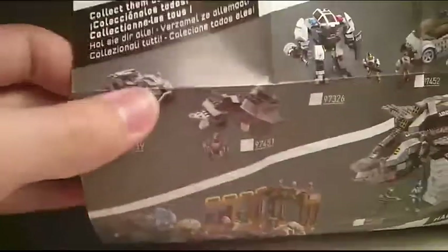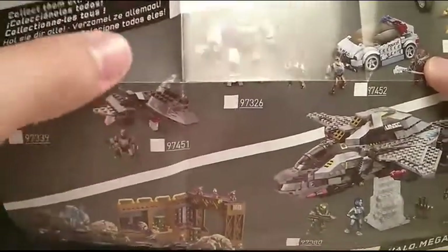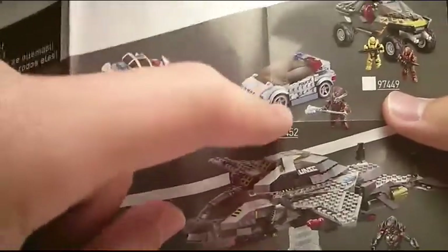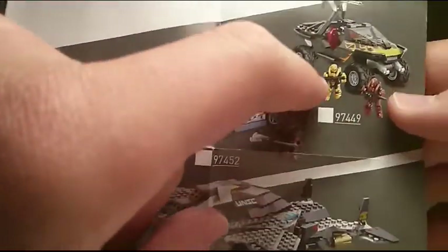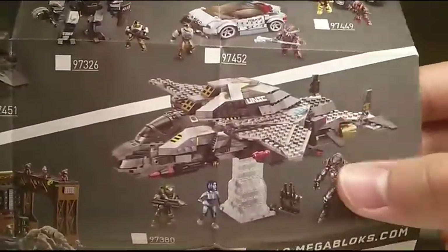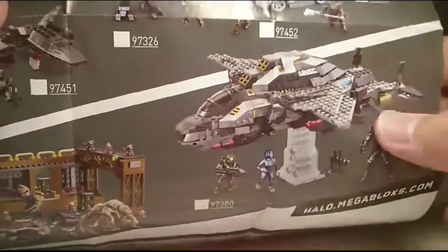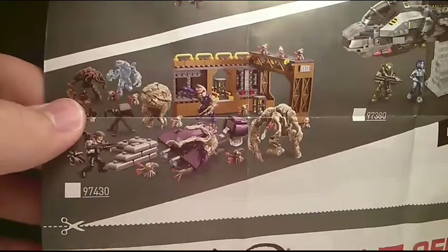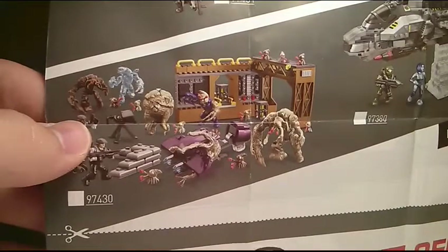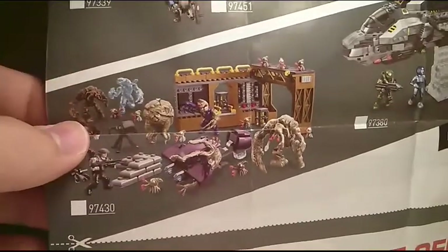We have the All-Terrain Mongoose — definitely going to be picking that one up. The Wombat with the Rookie — I'm probably going to wait for that set to come on sale. The Police Cyclops — definitely going to be looking for that. The Cruiser is one of the most anticipated sets — I can't wait to pick that one up, especially the Brute Chieftain. The Flame Warthog — not so sure about that one. The new Broadsword is a really cool set. We've got the Didact, Cortana, and Master Chief — just an amazing set, though I'll probably wait for a sale. My number one anticipated set this year is the Flood Invasion set. It's a $50 set, so it's not way overpriced, and I can't wait to pick one up.